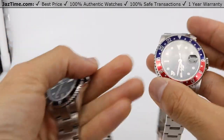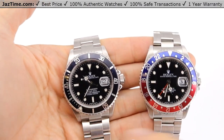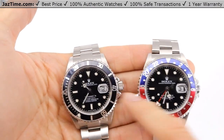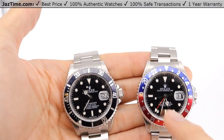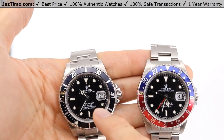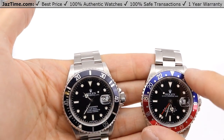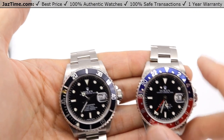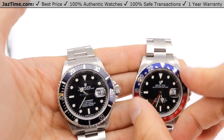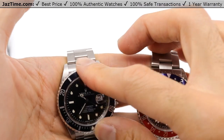Now let's talk about the dial. They both have the date function, but the GMT goes one step further and offers a second time zone — that's what this red hand is for. The Submariner just tells you the time, gives you the date, and allows you to check elapsed time. The GMT has more functions; it gives you a second time zone, and in fact it can even track a third time zone if you use the bezel correctly. I should also mention the bezel on the GMT is bi-directional, whereas the Submariner's is unidirectional, because the Submariner is used to calculate elapsed time.